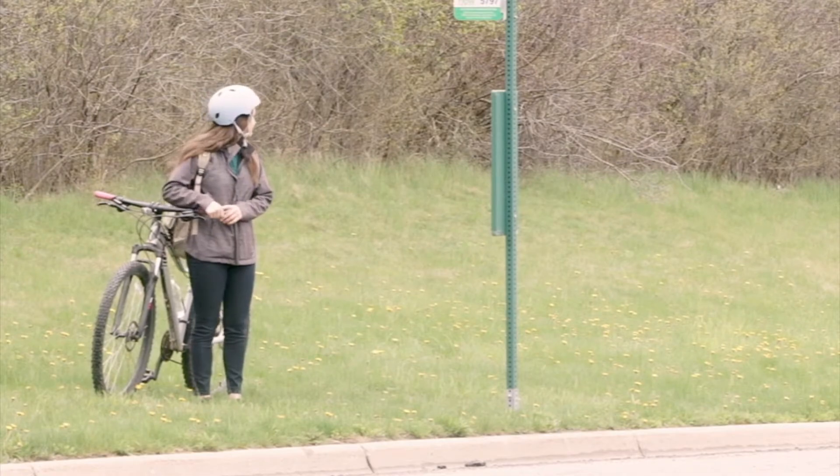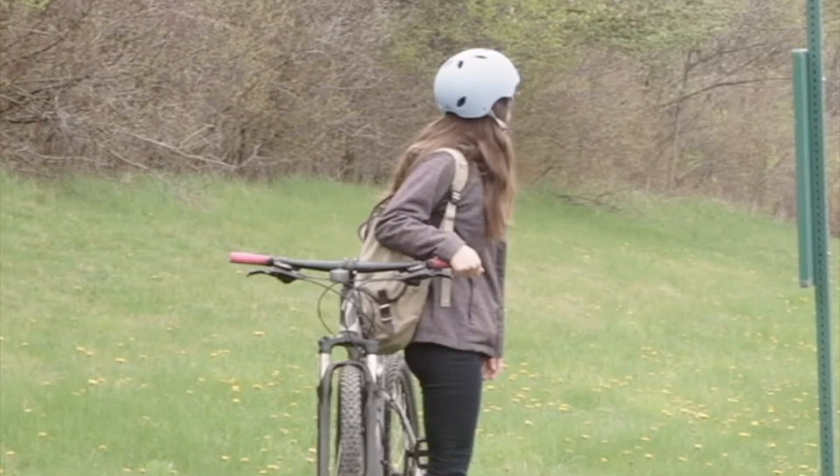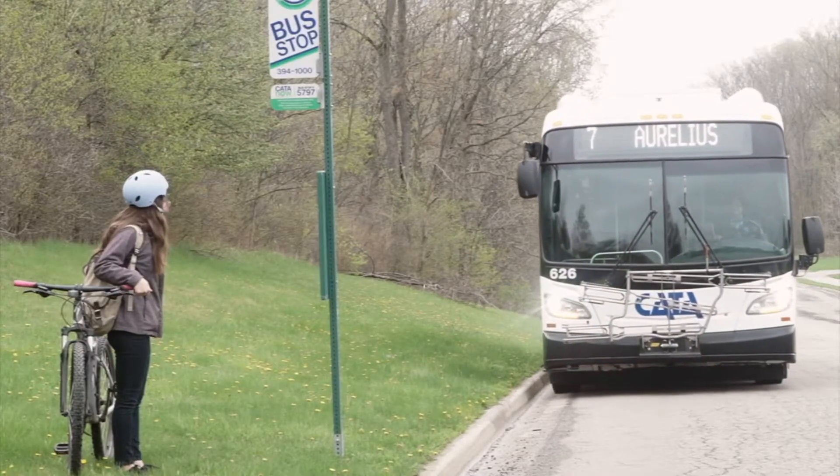Bicycle racks are available on a first-come, first-served basis. If the bike rack is full, you will have to wait for the next bus with available space on the bike rack.